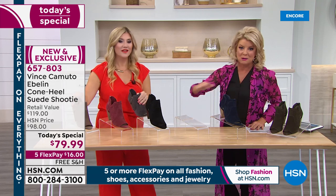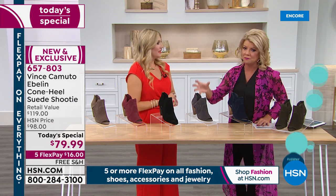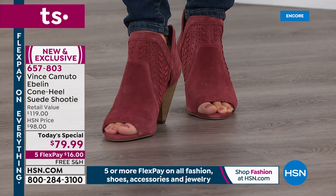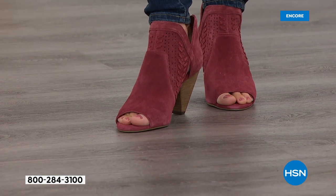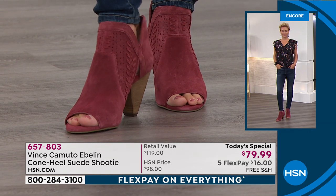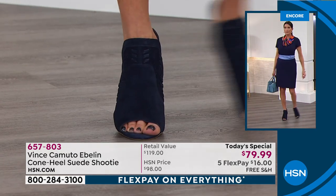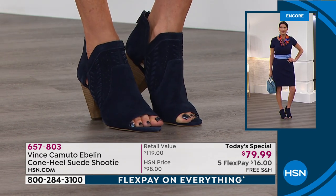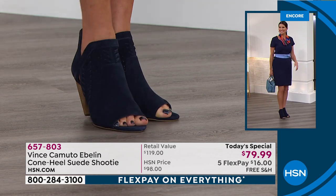Those two sizes — 5 and 12 — I can't encourage you enough to order now. They will not be here midday tomorrow; you just can't find them. We have a great customer following in those sizes that come back season after season because it is really rare to find those sizes in stylish footwear. And if you go up to an 11 or 12, sometimes shoes look big and long — but this one, because of the last, actually looks perfectly proportionate.